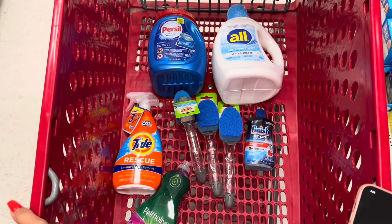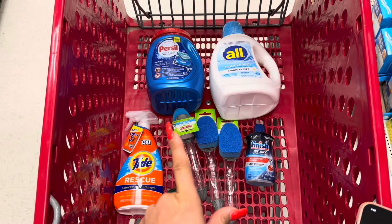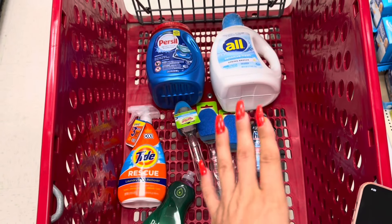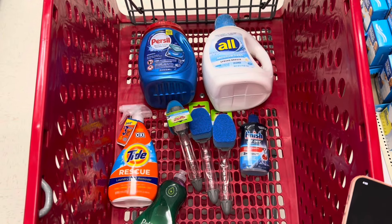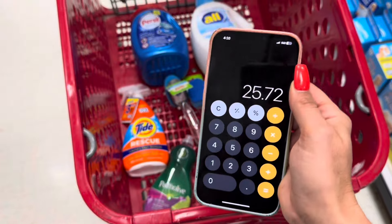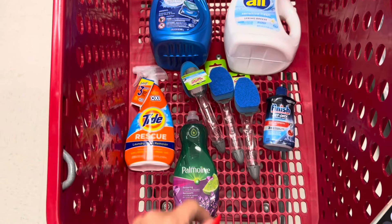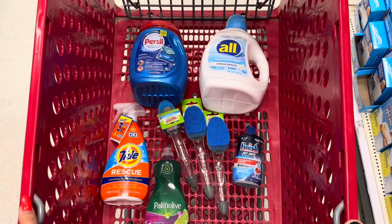We're saving $3 on Finish, $1 on Tide, $1 on Palmolive, $3 on Purcell, and $1.50 on All. The $15 gift card when you spend $50 is auto-applied — you no longer have to clip it in your Target app. Subtracting $9.50 in digital coupons, we're down to paying Target $40.72. After getting back the $15 Target gift card, our Target cost is $25.72. We're also getting back $14.55 on Ibotta plus a $3 mail-in rebate on Tide, for a final cost of $8.20.